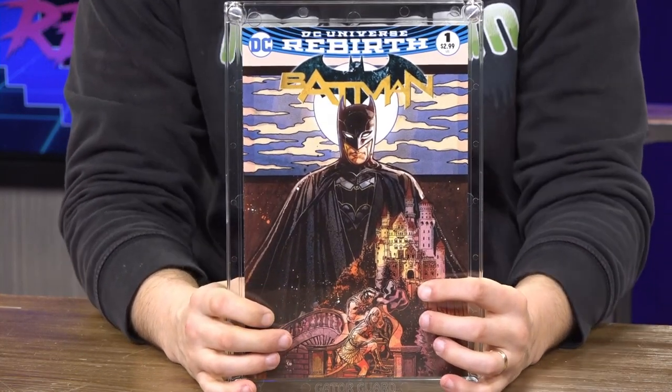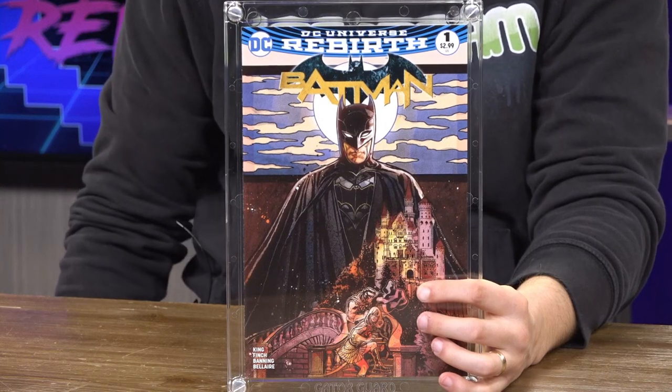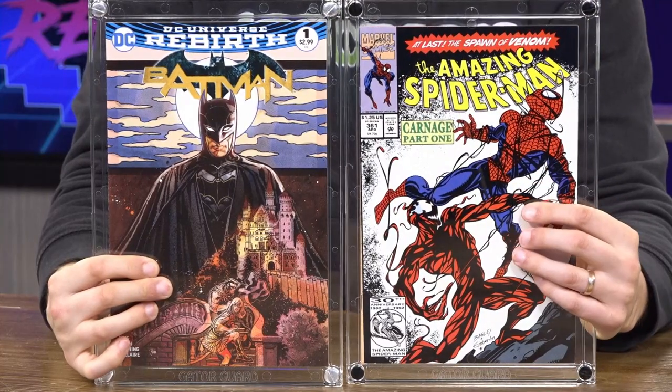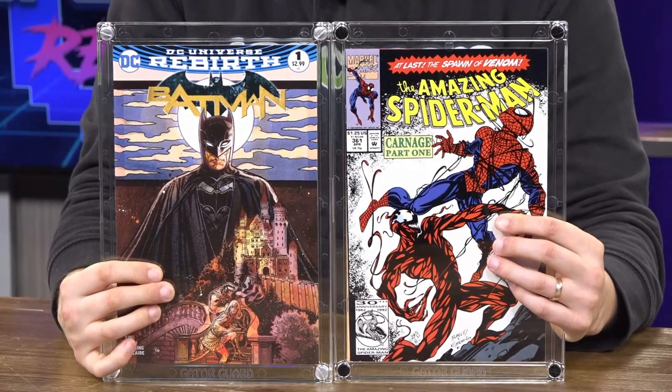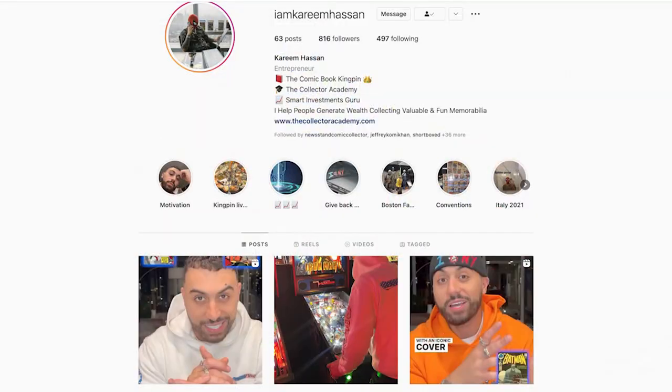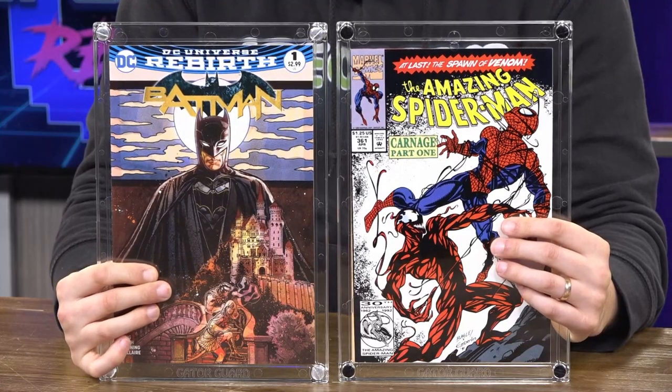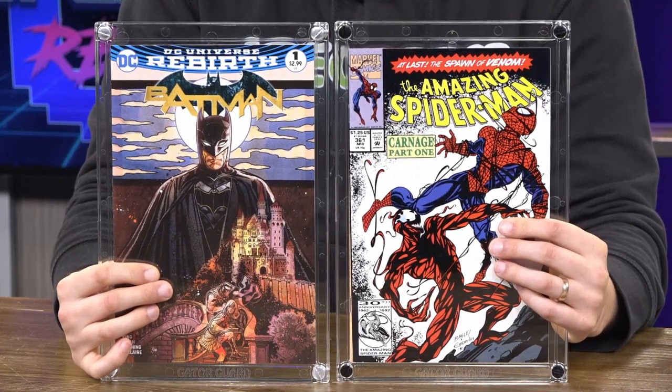Sector2815 also donated this Batman Rebirth number one, and I already have it in a Gator Guard case for you guys. Gator Guard was also a huge sponsor to this giveaway — thank you to them as well. You're not only going to get one case, but two Gator Guard cases. One is encapsulating the first appearance of Carnage on Amazing Spider-Man number 361, donated by my buddy Kareem Hassan. One case comes with silver screws and the other with black screws, and once you get these in the mail you can put whatever you want in there.